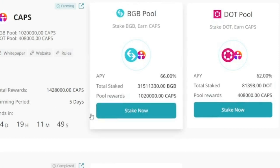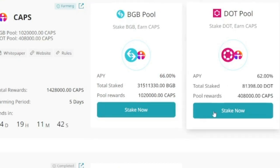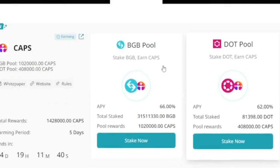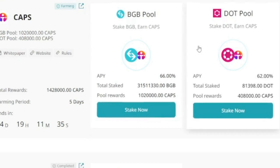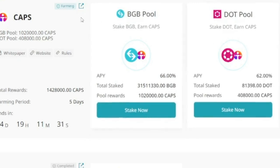One important thing about the launch pool on Bitget: whenever you stake your token, it is risk-free. When you stake your BGB or DOT token, at the end of the five days this launch pool lasts, your staked tokens will be returned to you and you will still earn free CAPS tokens. So if this token is currently trading at 40 cents and you earn 10, 20, or 100 tokens depending on how much you are staking, you can sell them for free money.